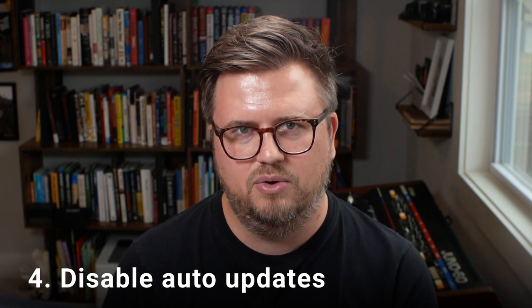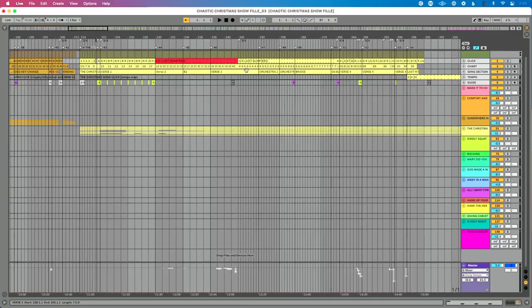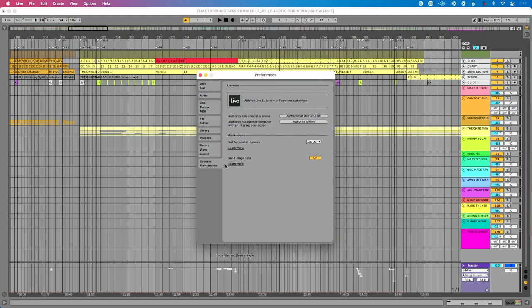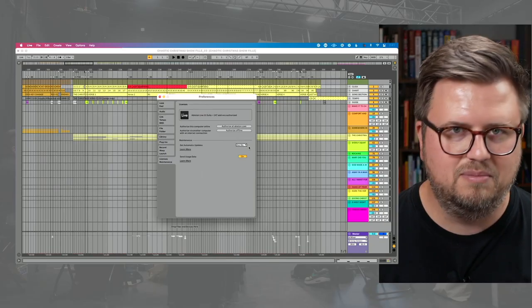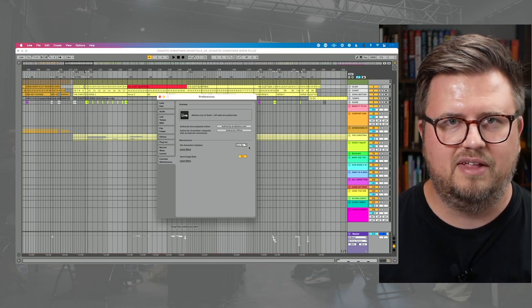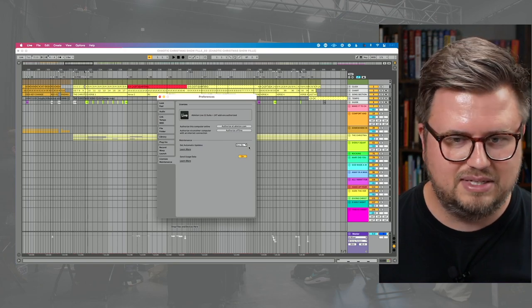Next: PC, Mac, individual software — disable any and all auto updates. In Ableton Live, go to Preferences (Command-comma on Mac, Control-comma on PC), go to Licenses and Maintenance, find 'get automatic updates,' and leave it set to ask me or never. Do not update before you step on stage — that's a disaster waiting to happen. Also make sure the auto-update feature for your OS is disabled as well.